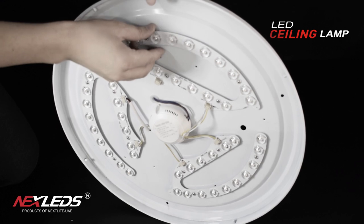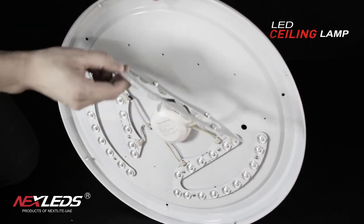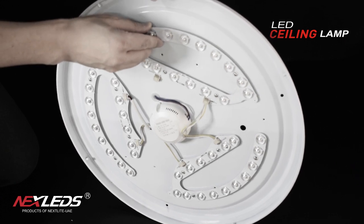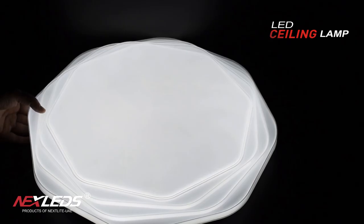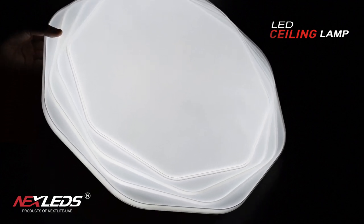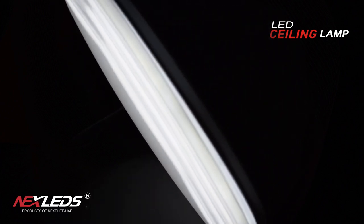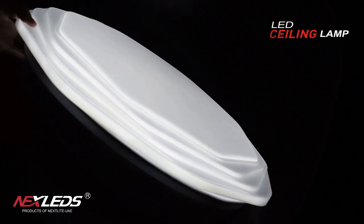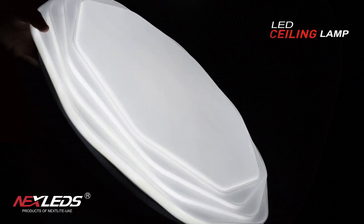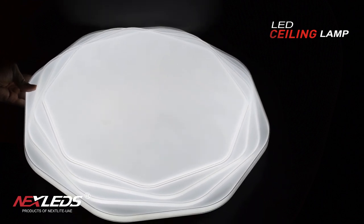Available in 6500K, 4000K, and 3000K changeable color temperature. It is suitable for home, shop, hotel, etc.